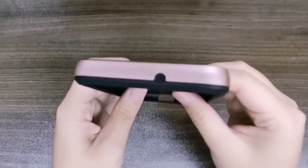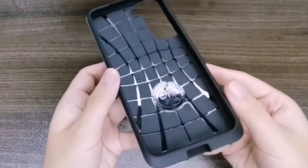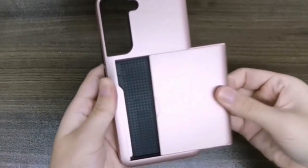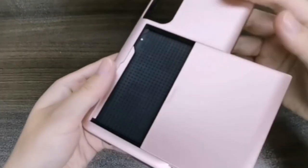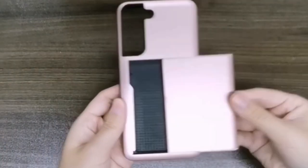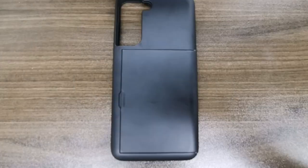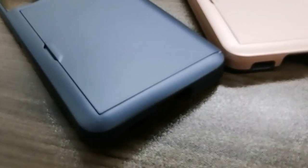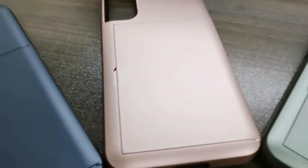This innovative case not only shields your device from everyday bumps and scratches but also offers a convenient slot to store your essential cards, eliminating the need for a bulky wallet. Get ready to experience the perfect fusion of style and practicality with the best Galaxy S24 Plus case with a card holder. A video guide has been prepared to help you choose the best one. Let's begin.